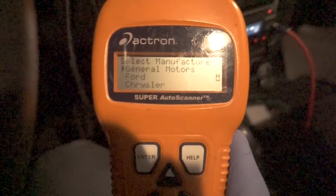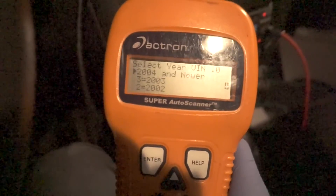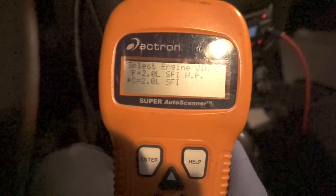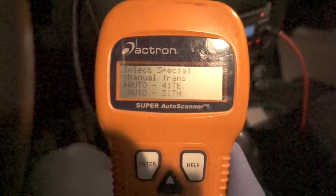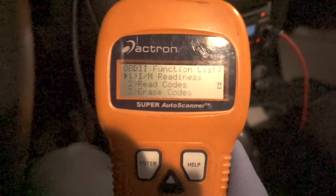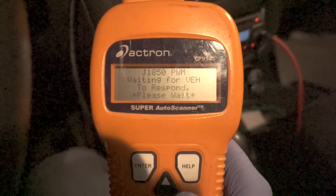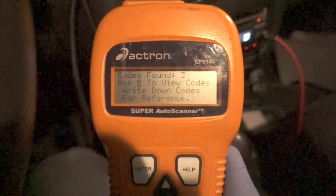Hit enter and Chrysler makes Dodge. It's a car, 2002 Dodge Neon. I know my car is a C with an automatic transmission. We're gonna go ahead and read the codes. Found three codes.